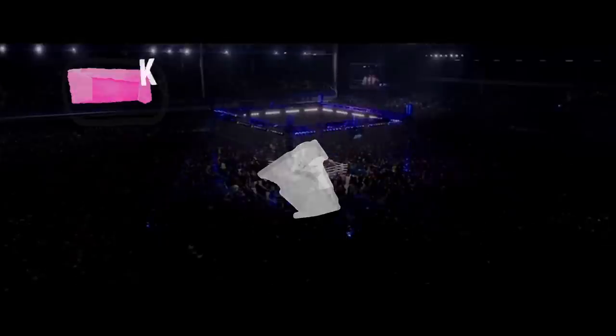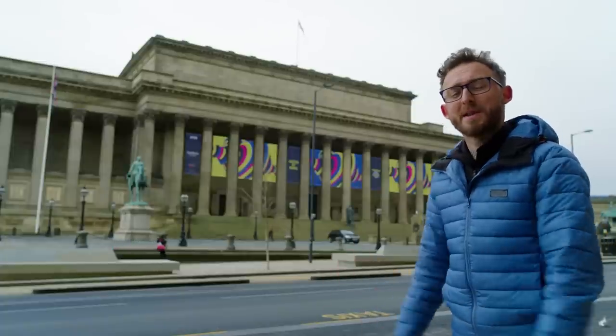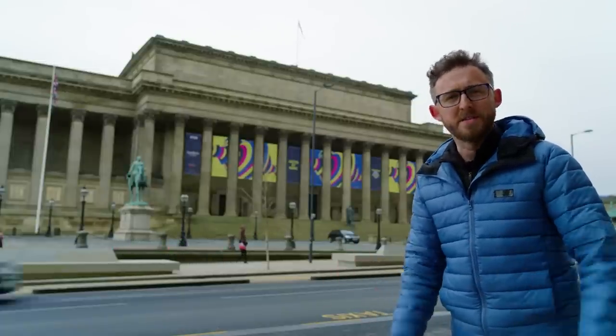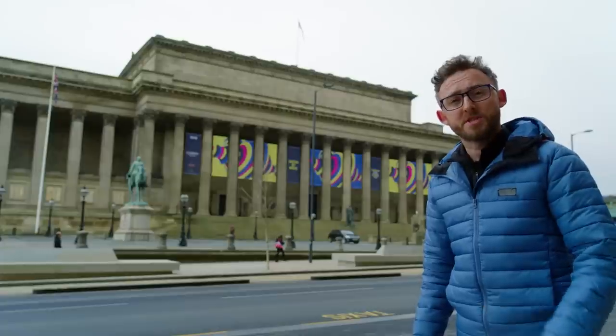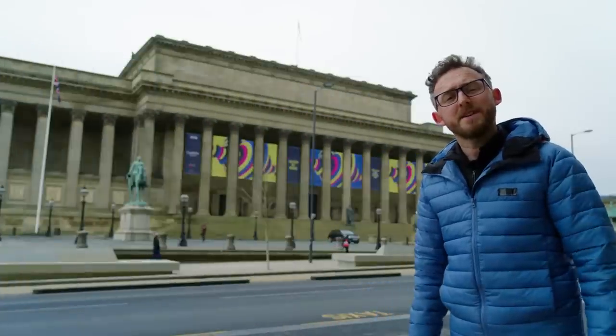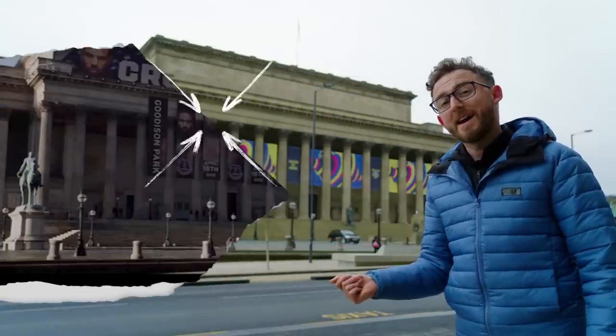As the final fight in the first Creed film took place in Everton's Goodison Park Stadium, it made sense for St George's Hall to play host to the press conference between Adonis Donny Creed — that's Michael B. Jordan himself — and real-life Brit boxer Tony Bellew, who must have loved it when, through CGI, his face suddenly appeared everywhere.